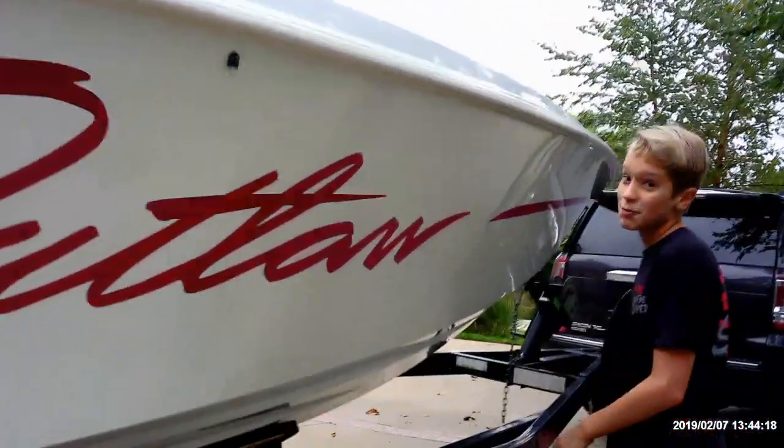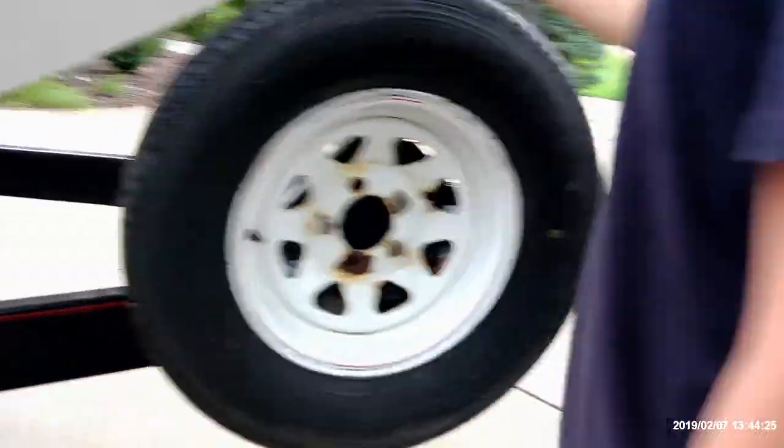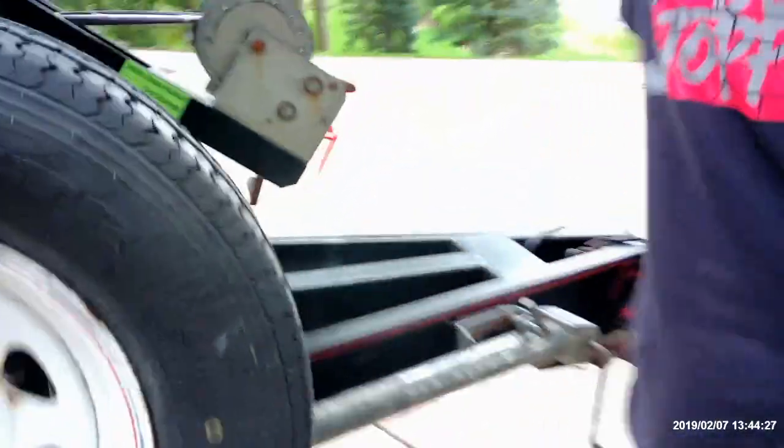This is also my dad's boat, if you didn't know — because it's not mine, I'd probably crash it. Here's the extra wheel and here's the crank-up. We are selling this thing for about $24,000 to $26,000.